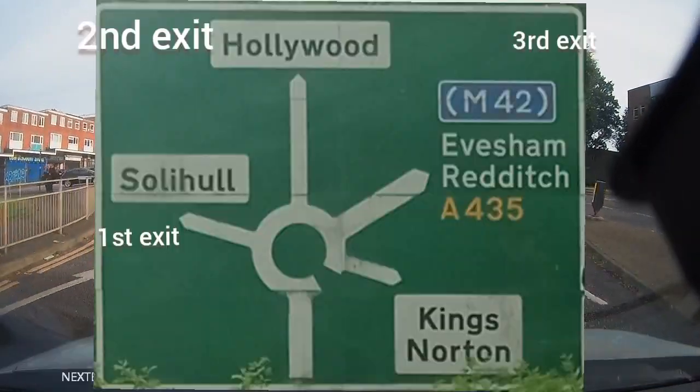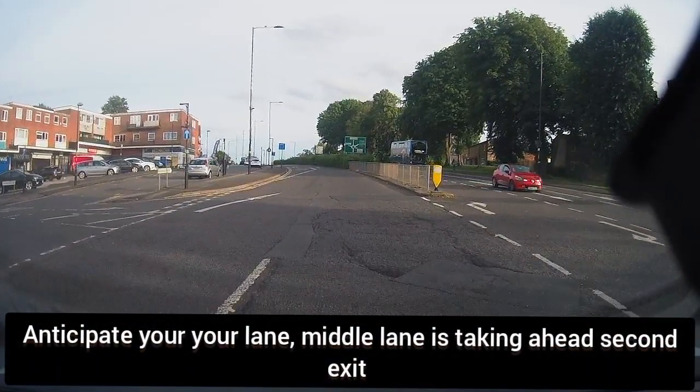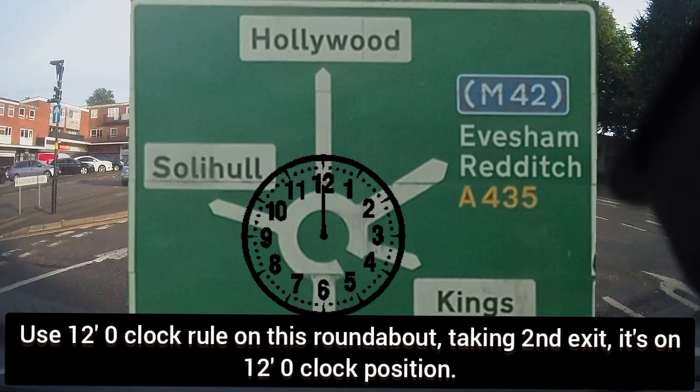Instructions would be given to you at the roundabout: follow road ahead, second exit. At this point, start anticipating your lanes. Your middle lane would take you ahead to the second exit.